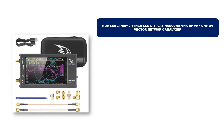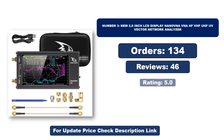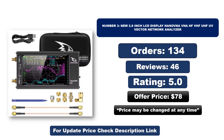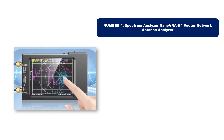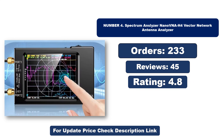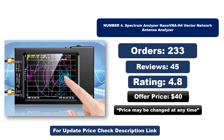Number three: this is the best quality product on the market. Orders, reviews, rating, and price are shown — price may change at any time. Number four: this is another best quality product. Orders, reviews, rating, and price are shown — price may change at any time.